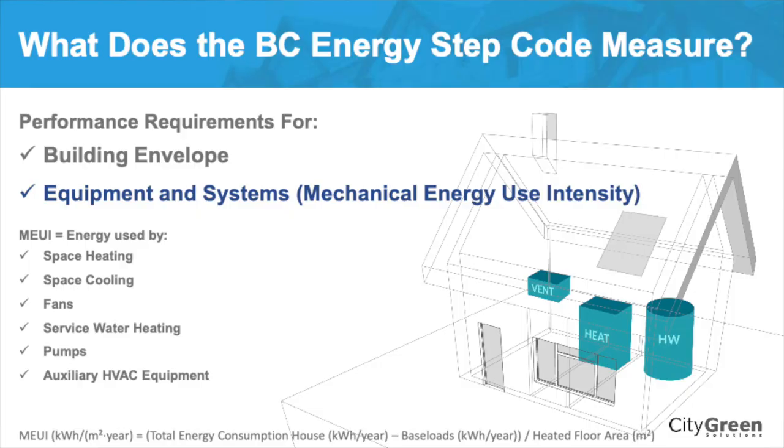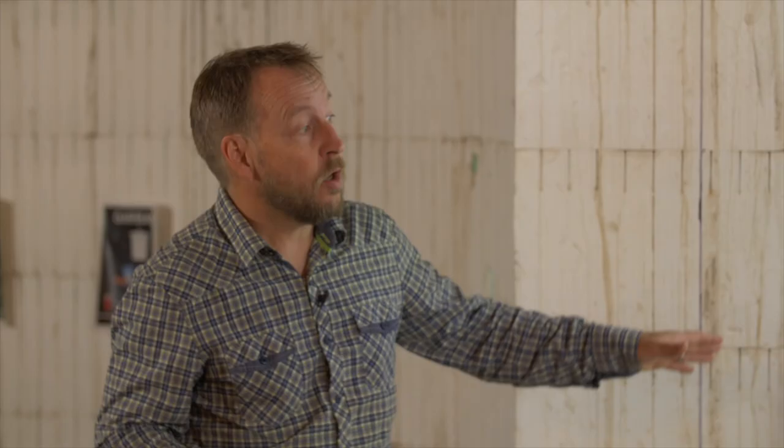The step code also measures performance requirements for equipment and systems — that's Mechanical Energy Use Intensity, or MEUI. MEUI is the energy used by your heating system, your cooling system, your fans, service water heating, and any auxiliary HVAC equipment. Because these are intensity metrics, it's how much you use divided by the heated floor area. So the larger your home, the result of dividing by that area affects whether it's easier or harder to hit the target.